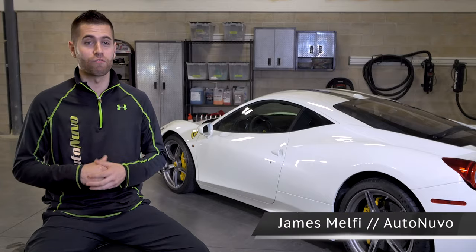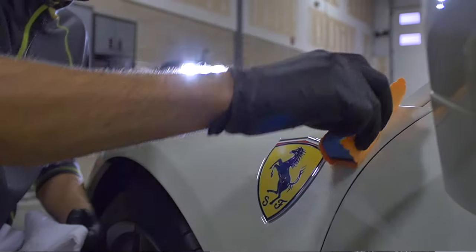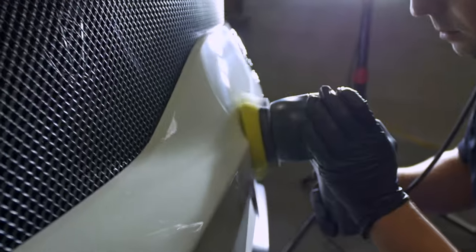Hey, my name is James Nelfi. I work for AutoNuvo. We specialize in paint protection film, ceramic coatings, paint correction, premium detailing — anything that has to do with automotive protection and beautification.